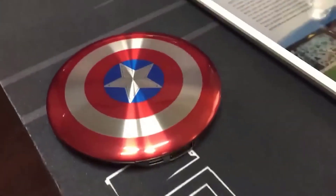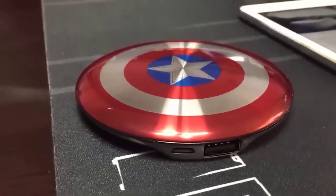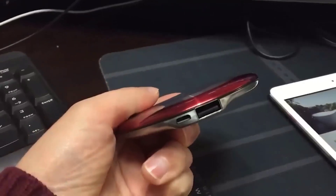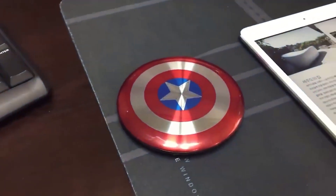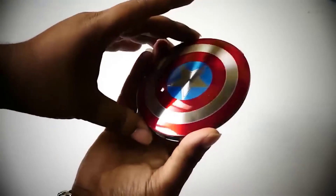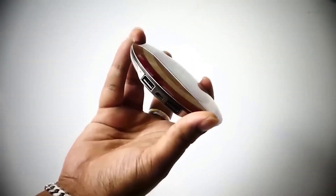Looking for an interesting power bank? I decided to add a power bank released in the form of Captain America's shield — it is exactly the same as the well-known object. It is a bright, compact, and nice-to-the-touch power bank with 7,000 milliampere-hours, which is more than enough for a whole day. The battery has two USB ports for charging two phones or other devices simultaneously, and indicators show how much power you have left.